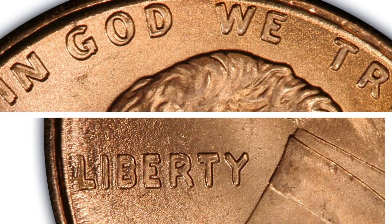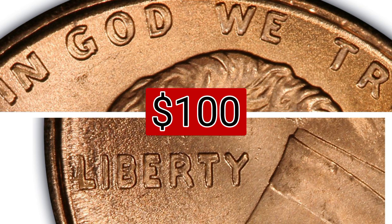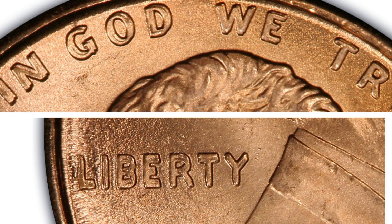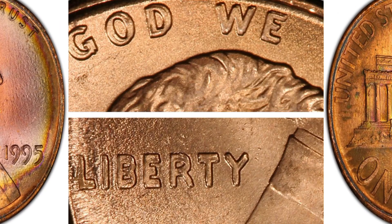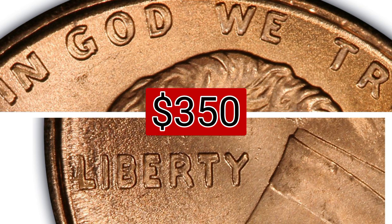The 1995 one cent double die obverse brown regular strike, weight 2.50 grams, mintage $6,411,440,000, mint Philadelphia, metal copper plated zinc. Auction recorded sale: $100, mid-state 67 brown, June 12, 2023, eBay. The 1995 one cent double die obverse red-brown regular strike, weight 2.50 grams, mintage $6,411,440,000, mint Philadelphia, metal copper plated zinc. Auction recorded sale: $350, mint state 68 red-brown, April 17, 2023, eBay.